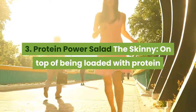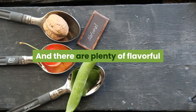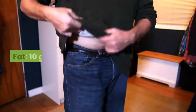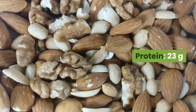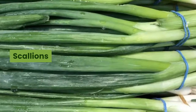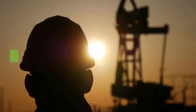Number 3: Protein Power Salad. On top of being loaded with protein and fiber, this salad is super low in calories, and there are plenty of flavorful ingredients to keep things interesting. Nutritional info: calories 310, fat 10 grams, fiber 5 grams, protein 23 grams. Ingredients: arugula, carrots, shallots, scallions, watercress, grape tomato, pistachio, skinless chicken breast, extra virgin olive oil.